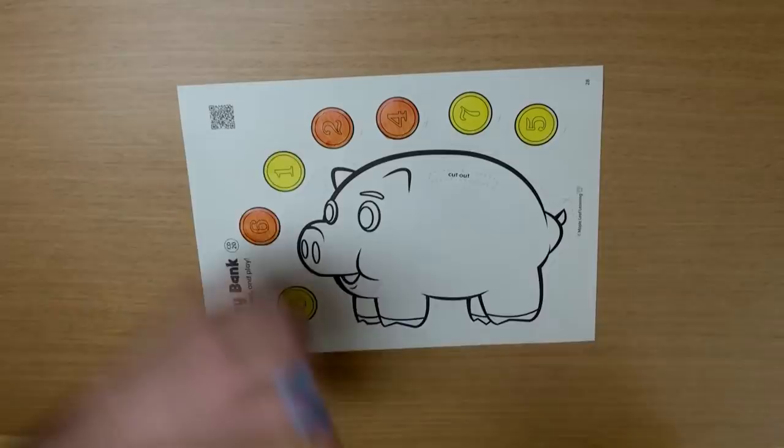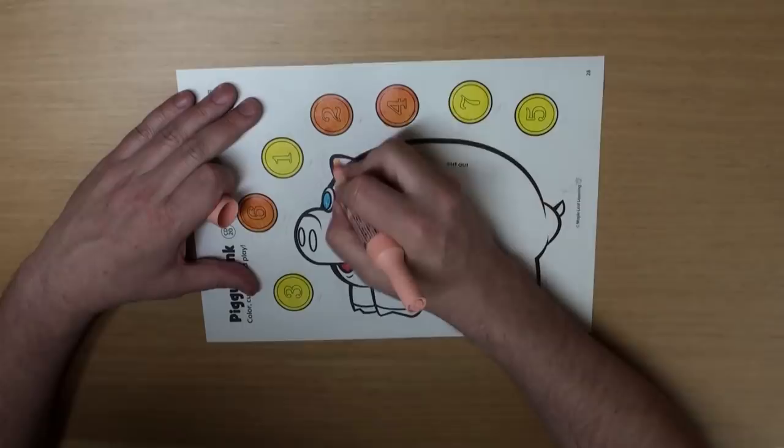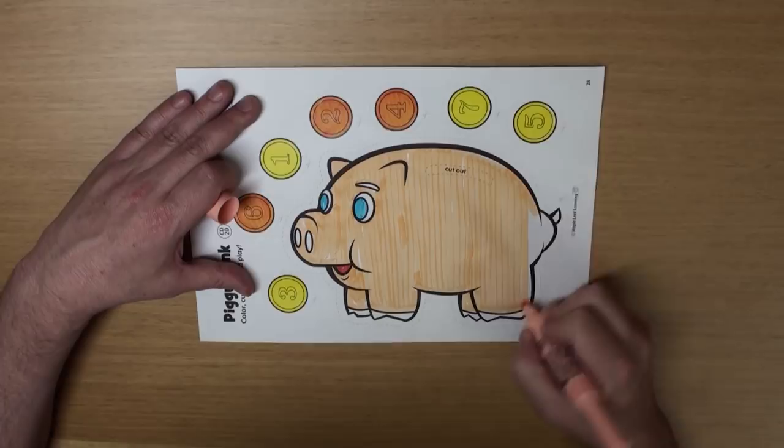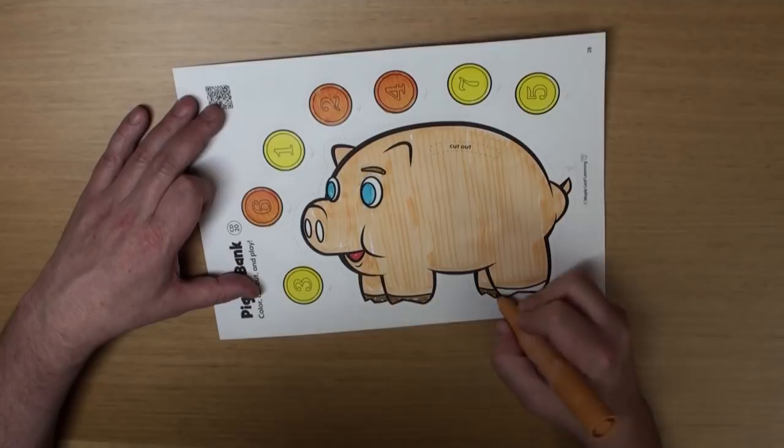And let's color the pig's eyes — blue eyes and a red mouth. And for the rest of the pig, well, let's color him beige. I think pigs are beige, aren't they? Yeah. And color his eyebrows and his feet.